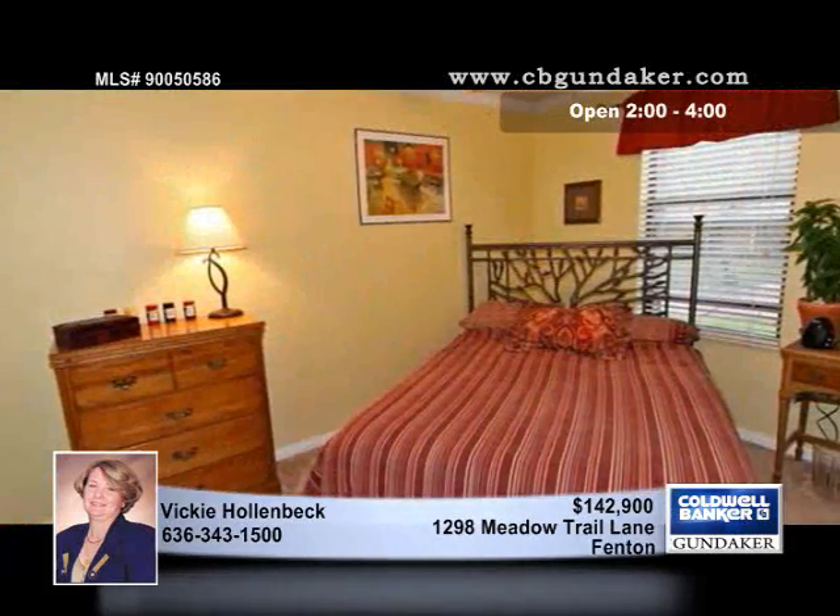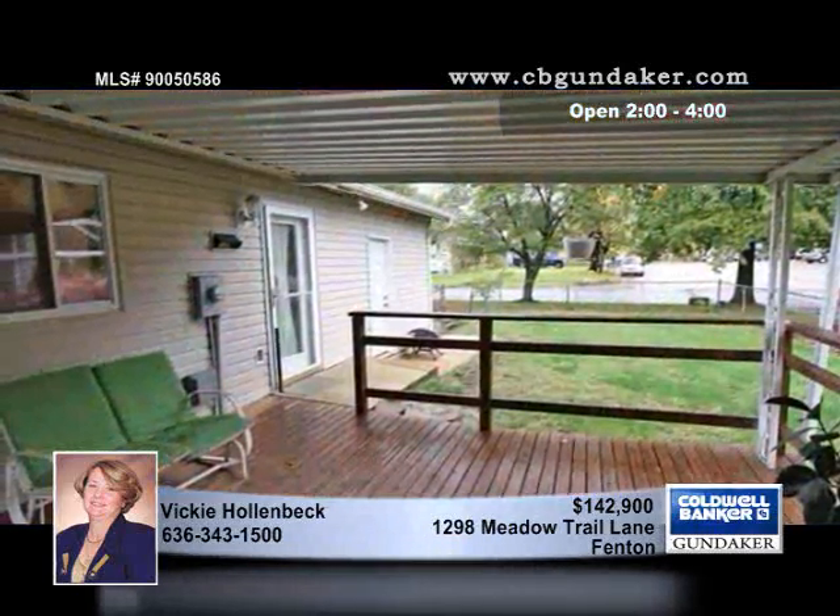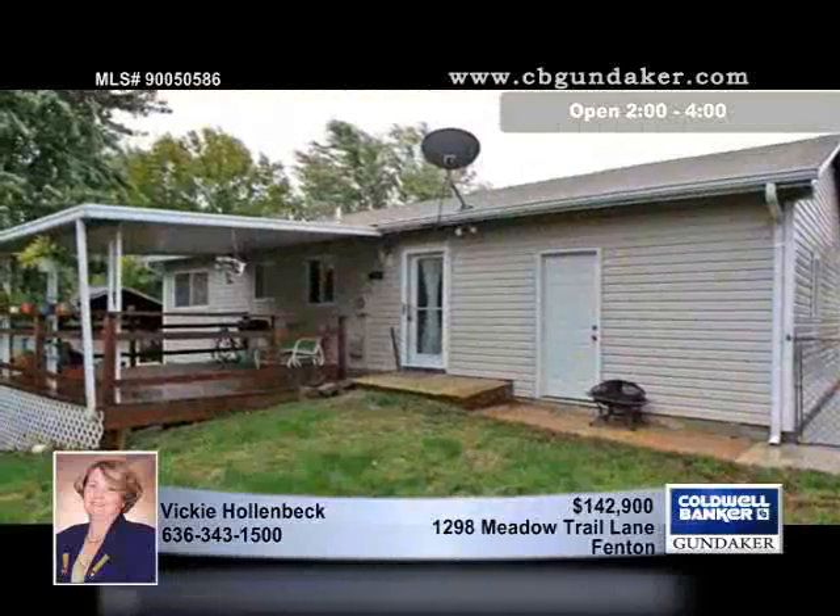The backyard features fencing and a covered deck that allows you to enjoy the outdoors in all kinds of weather. The expanded driveway allows for plentiful parking.